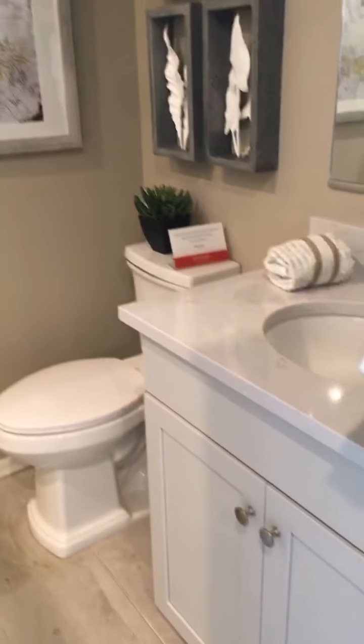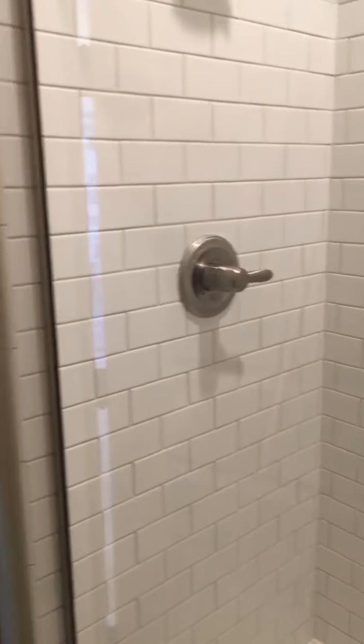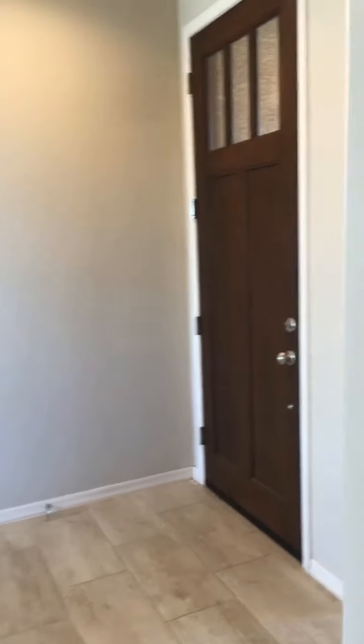So this is actually a full bathroom — not a powder room. This is the front bathroom, right when you walk into the house. It actually has a shower. That's the front door right there.